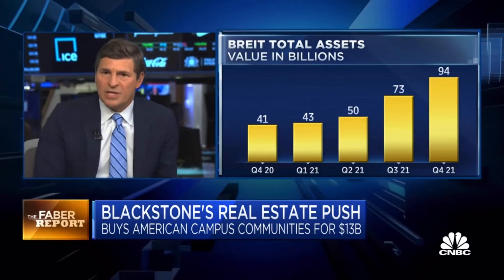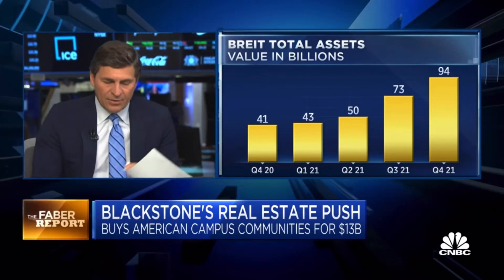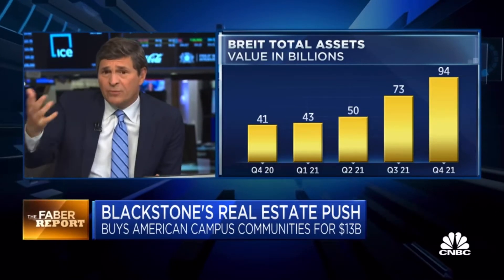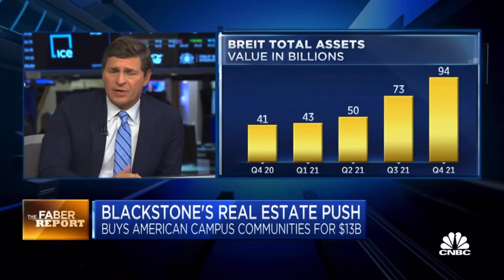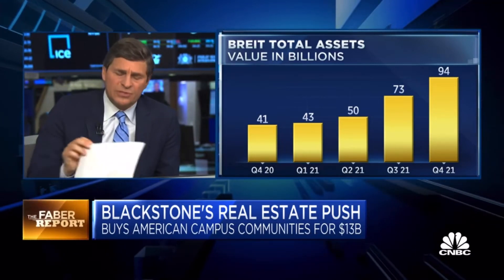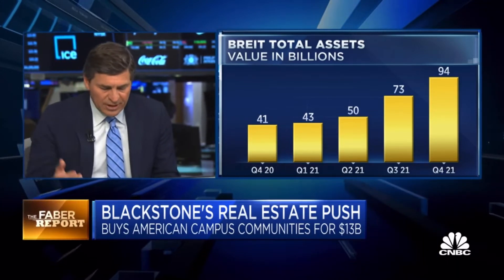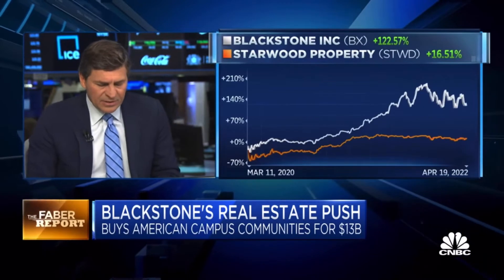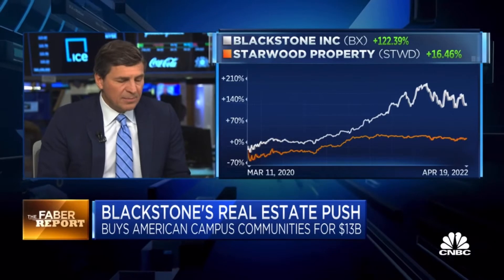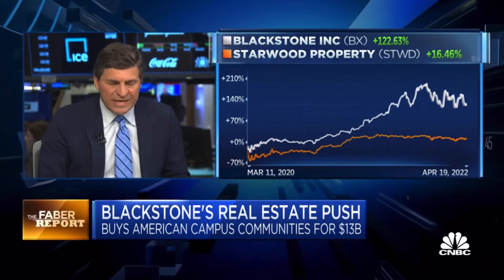Starwood has one called the S-REIT that takes in about $1 billion a month. The numbers are staggering in terms of what's come in here and what will continue to come in, and what it's meant for the prices they're willing to pay. They're not the most aggressive investors here — they use some leverage. Perhaps in this deal they won't use any leverage, or maybe they'll put leverage on at a later date because it would appear they'd have positive leverage right now. Maybe they think rates are going to come down. But it's been an interesting asset class, and this B-REIT has been the leader.